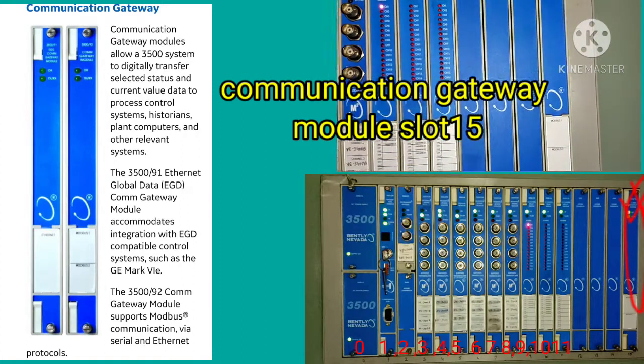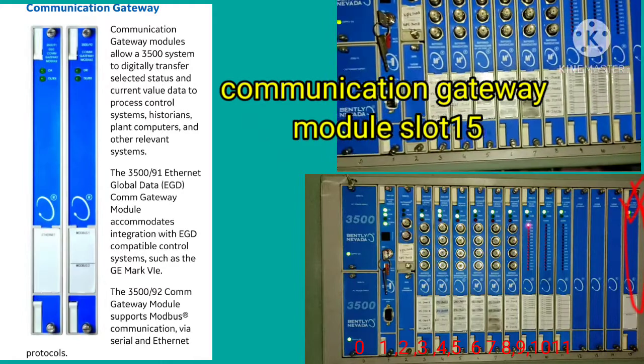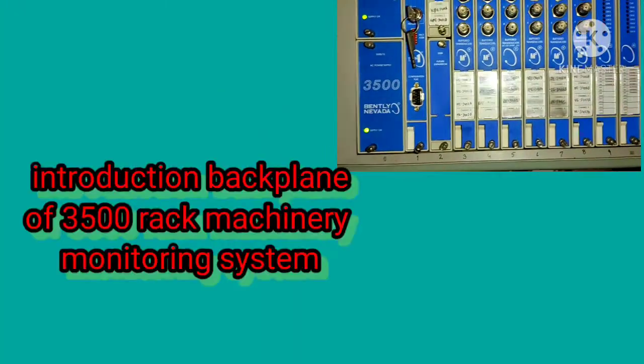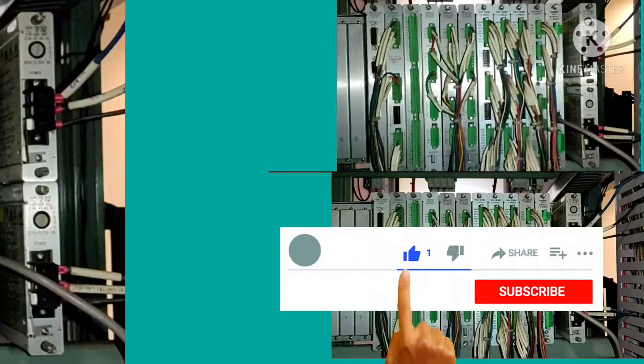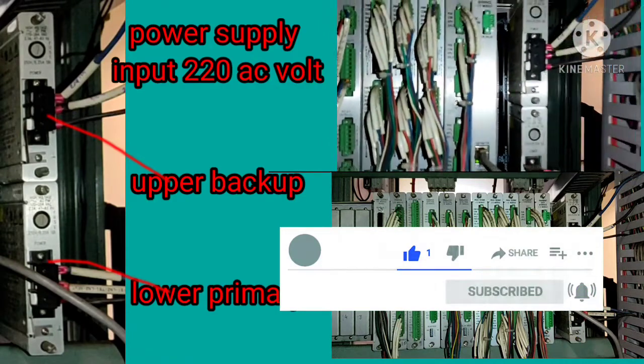The communication gateway provides digital data transfer of system history and planned data to computers and other relevant systems. It also provides Modbus communication through Ethernet protocol. Now, looking at the back panel introduction of the power supply.